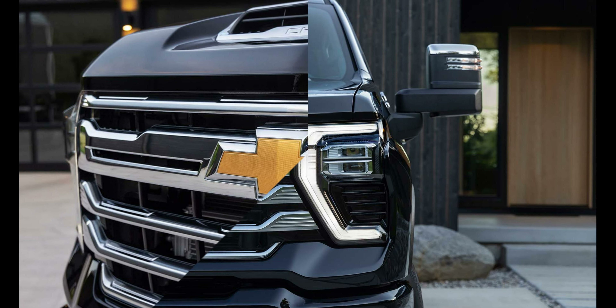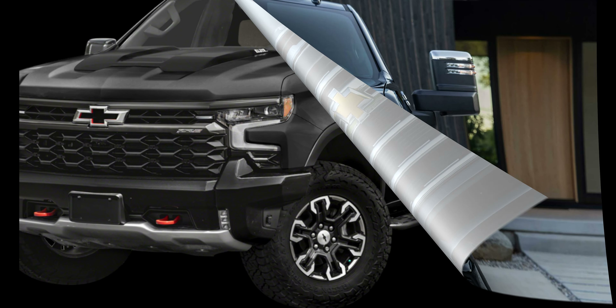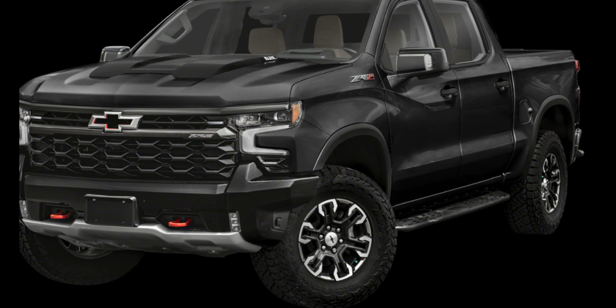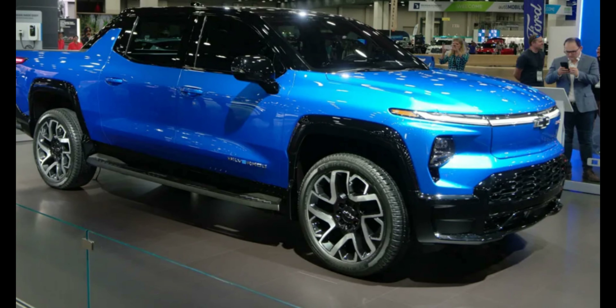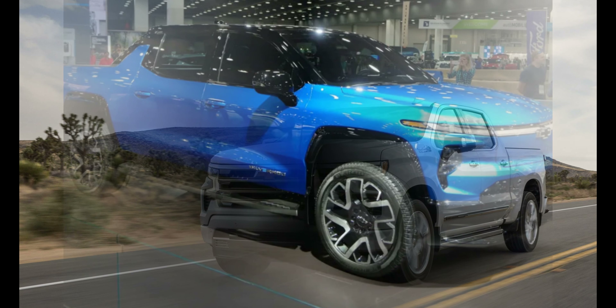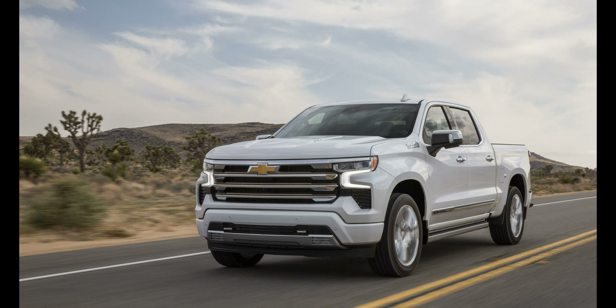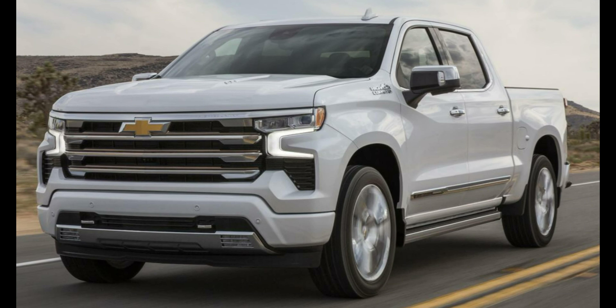Chevrolet introduced major changes to the Silverado in 2022. As the brand's best-selling truck, Chevy enhanced its exterior design, giving it a bolder style. The designers gave the Silverado a wide, stable, and confidence-inspiring stance. At the front, the Silverado received a new fascia and grille design, lowering the headlamps to emphasize its stability and strength.